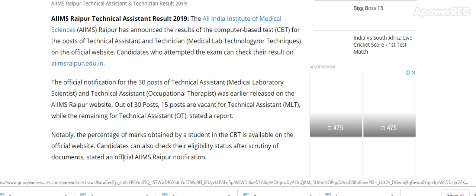From there you can directly check the result. The official notification for the 30 posts of Technical Assistant Medical Laboratory Scientist and Technical Assistant Occupational Therapist was earlier released on the AIIMS Raipur website. Out of 30 posts, 15 posts are vacant for Technical Assistant while the remaining are for Technician Assistant.